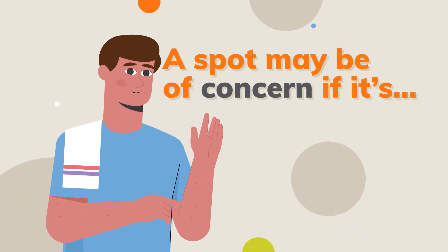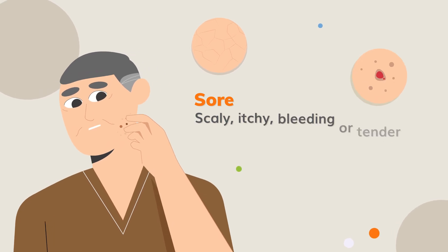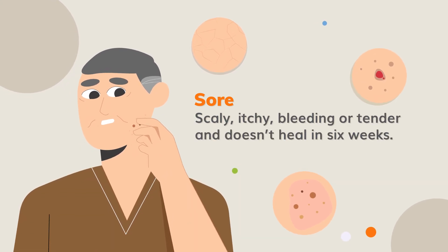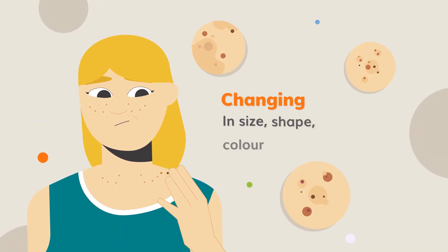A spot may be of concern if it's sore, scaly, itchy, bleeding or tender and doesn't heal in six weeks, or if it's changing in size, shape, colour or texture.